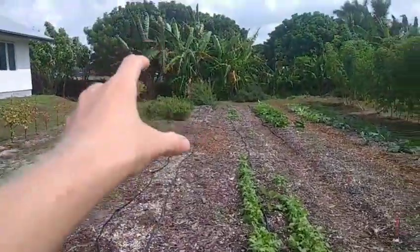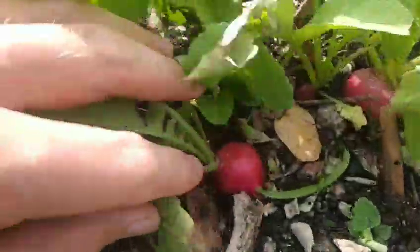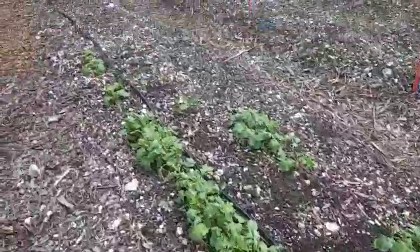Here's our vegetable beds. I just cleared this one out today and we've been working a lot on these ones. These are radishes — you can see those red things there. We've got eggplants down the middle here and a whole lot of radishes.